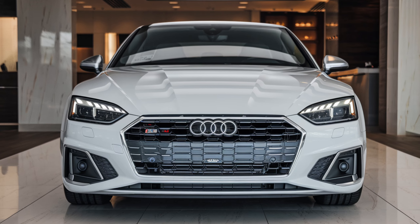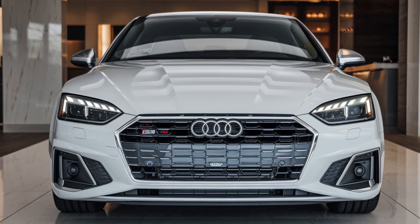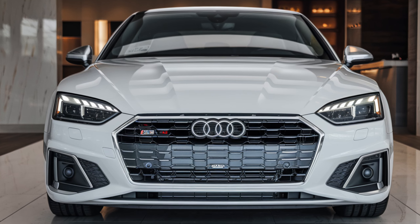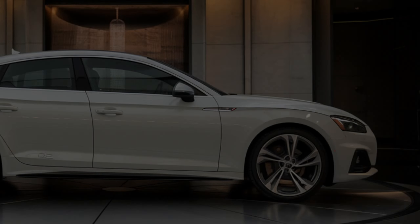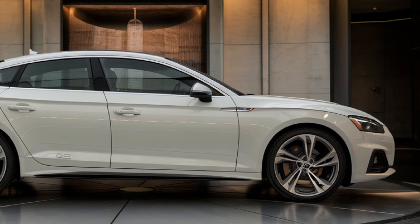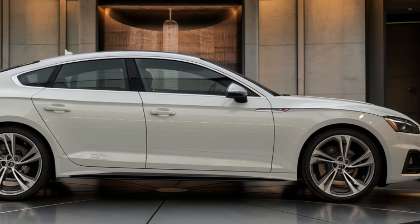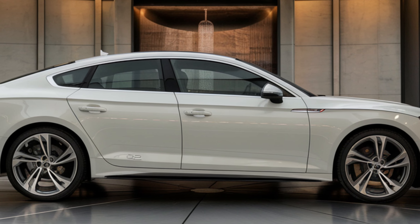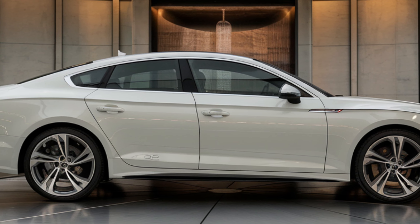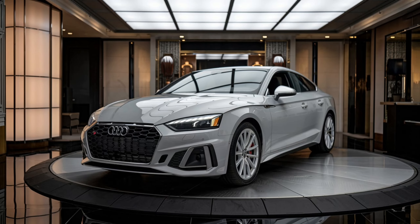Under the hood, the S5 doesn't disappoint. Audi has equipped it with a turbocharged 3.0-liter V6 engine producing 349 horsepower and 369 pound-feet of torque. This power translates to a 0-to-60 time of around 4.4 seconds, which is impressive for a car of this class. It's paired with an eight-speed automatic transmission that provides smooth, quick shifts, and of course Audi's legendary Quattro all-wheel drive system is standard, ensuring the S5 grips the road in all conditions.